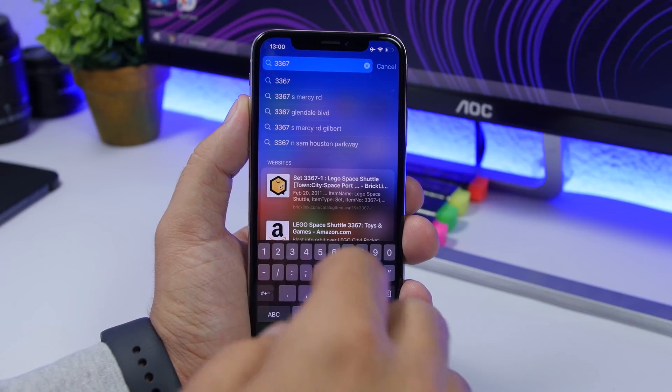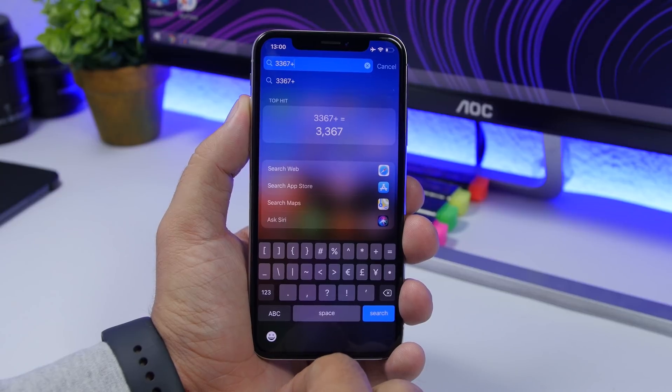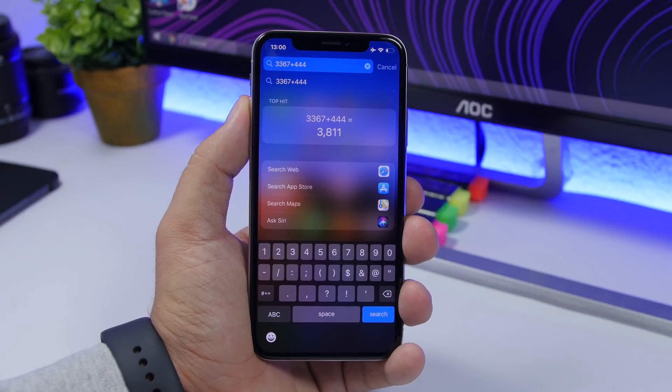If you want to calculate something, of course you can use the Calculator app, but you can also do that directly from the Spotlight search. If you want to quickly calculate something, you can do it directly from there.